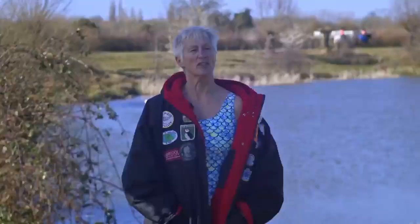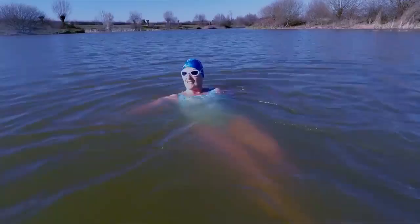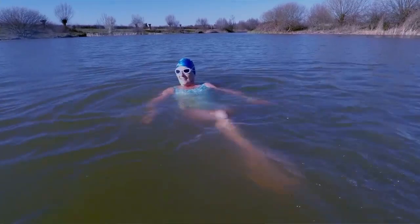The only time I actually wear a wetsuit is if I need to do distance, and this is where swimming costumes like this come in. If I can stay in the water all year round a bit warmer, especially my core, that would be absolutely wonderful.